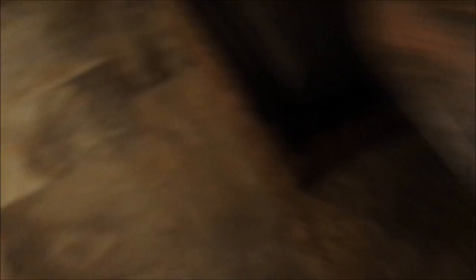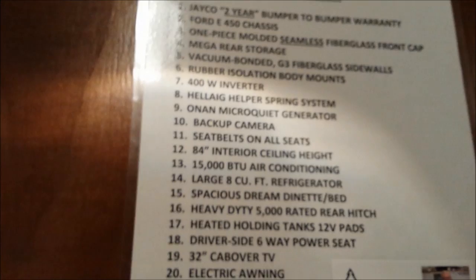$64,000 for the Redhawk XD. Check the refrigerator — there's some information you can pause on if you'd like to read it. It's a decent RV and they have two-year bumper-to-bumper warranties on these. Good-sized refrigerator, again enviable for a Class B owner.